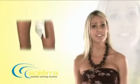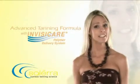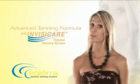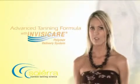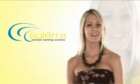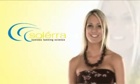No alcohol, silicone, or waxes to clog pores or damage skin. InvisiCare is clinically proven to increase moisture levels and to keep your skin from feeling dry and cracked, like those other sunless tanners. Hypoallergenic and dermatologist tested makes Solera the best choice in sunless tanning.